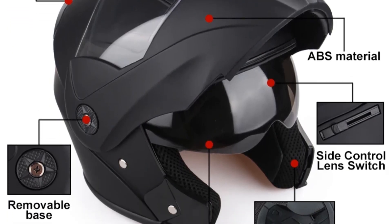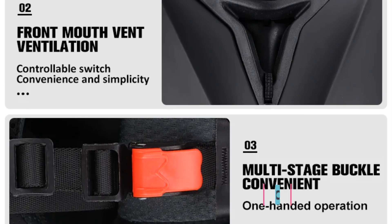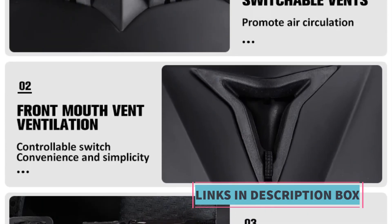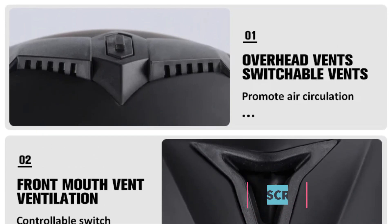The unisex design of the helmet ensures it can be comfortably worn by riders of various genders. Overall, the DOT Certification UCHIS motorcycle helmet combines safety, versatility, and comfort, making it a suitable choice for motorcycle enthusiasts seeking reliable head protection on the road.